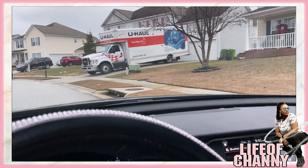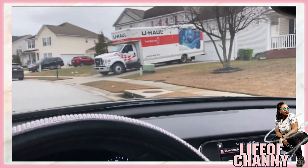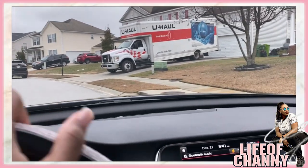Y'all been sitting here for 30 minutes watching my husband try to back this damn U-Haul up to the house.